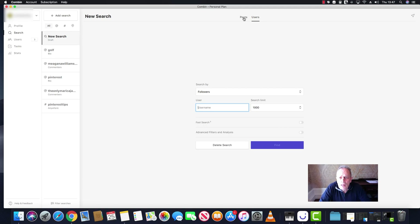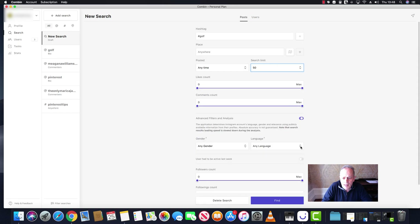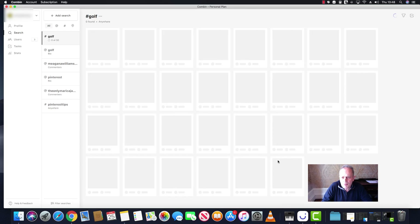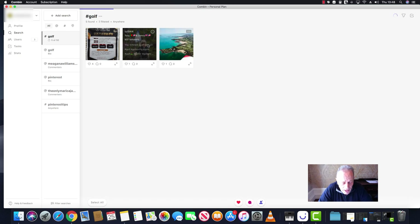Here's a quick example: we're going to search the hashtag 'golf,' set it to post at any time, limit it to 50 results to keep it quick, and require that the user was active in the last week. You can see that it's working. What I'd advise is to run several searches in parallel for a thousand results and just leave them running in the background, then come back and look at which users you want to follow.